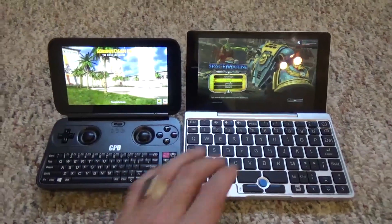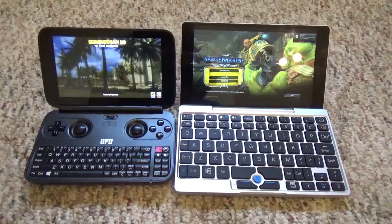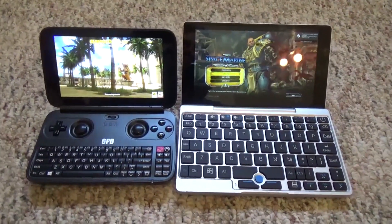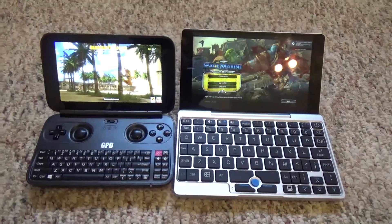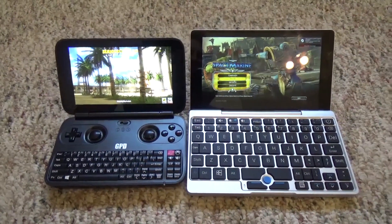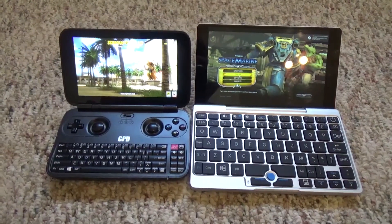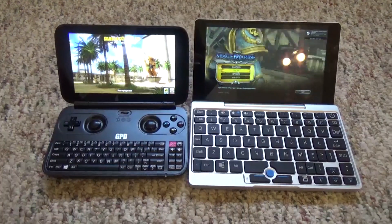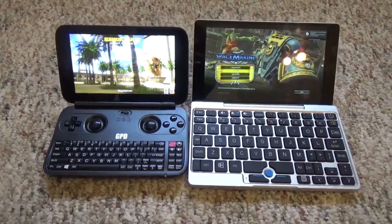They're both better for gaming when plugged in, although you can do it on battery without hurting performance too much. Battery life just seems a little bit shorter on the Pocket than on the Win. Sound-wise, they both have pretty loud speakers with moderately okay mid-range sound — fairly clear on both. They don't have a lot of bass; it basically sounds like your average tablet, just a little bit louder.